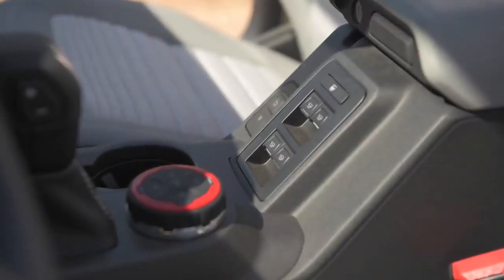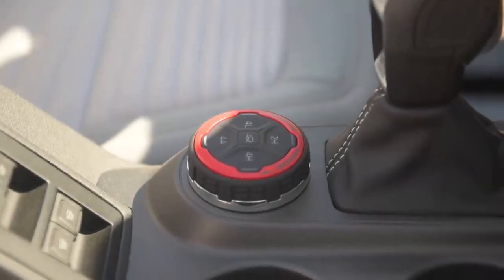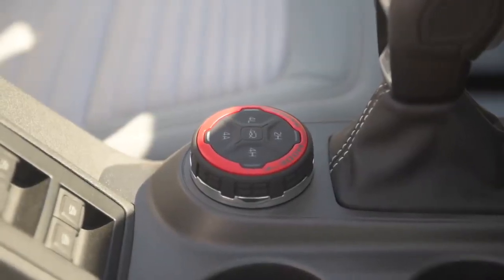Because of the removable doors, Ford has taken a page out of the Wrangler's book and put automatic window controls on the center console. There's a more traditional stick shift, and the electronic transfer case is operated by a dial control.